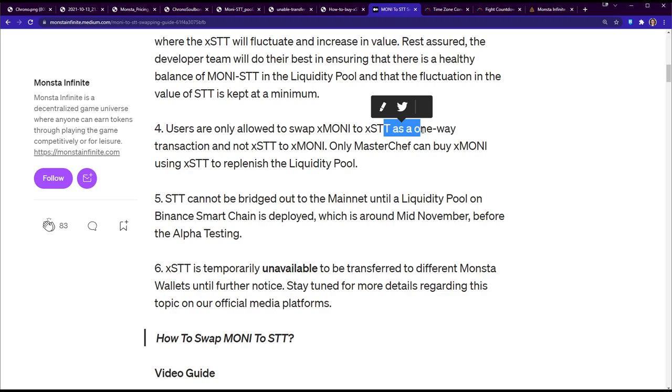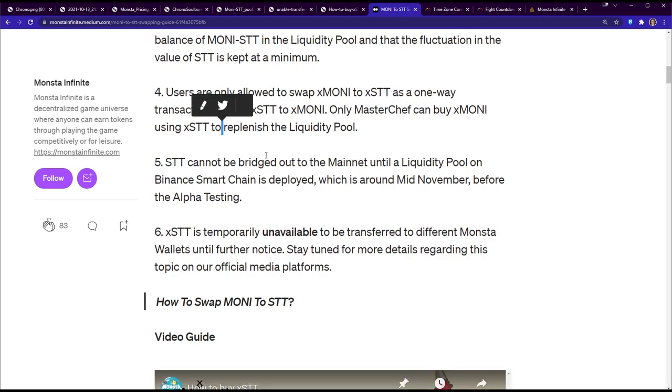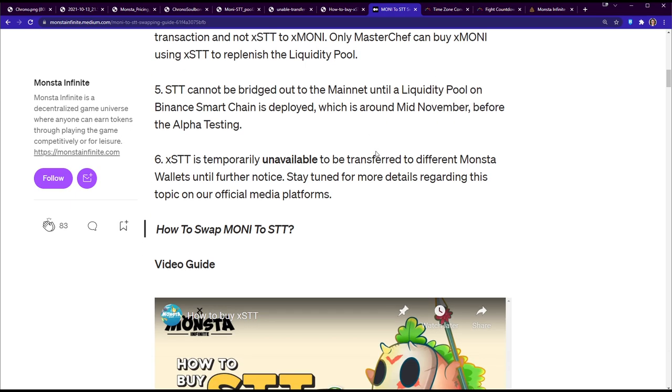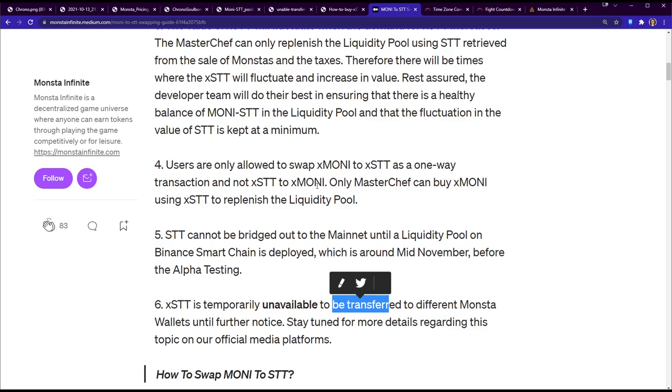You can only swap money to STT — it's a one-way transaction, so you can't pump and dump it. Only the Master Chef can buy money using STT to replenish the liquidity pool. STT cannot be bridged out to the mainnet until a liquidity pool on Binance Smart Chain is deployed, which is targeted for mid-November. Until then, your STT remains as xSTT. xSTT is also temporarily unavailable to be transferred between Monster Wild accounts until further notice.